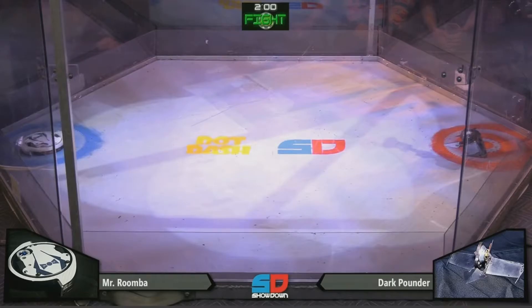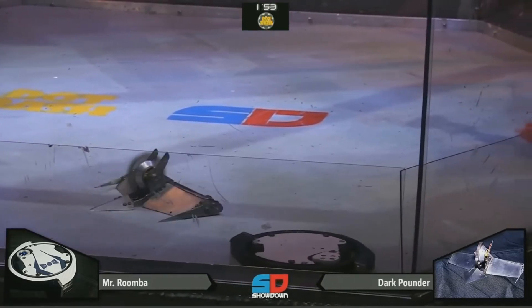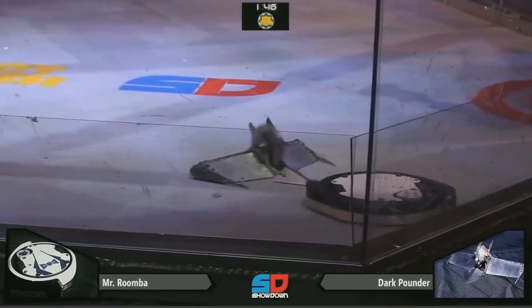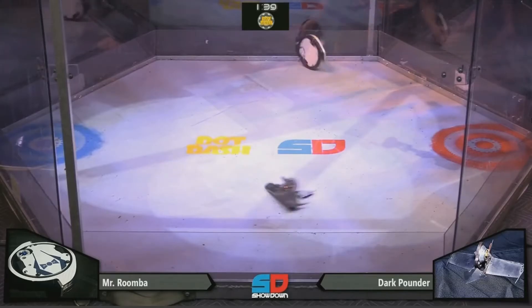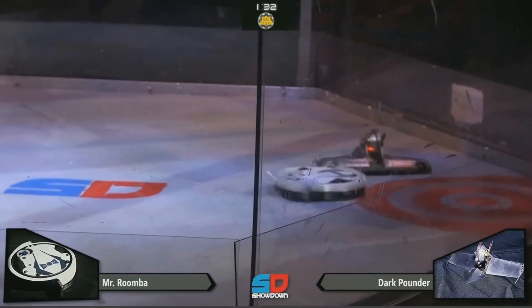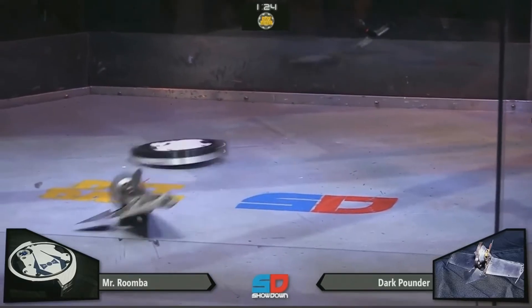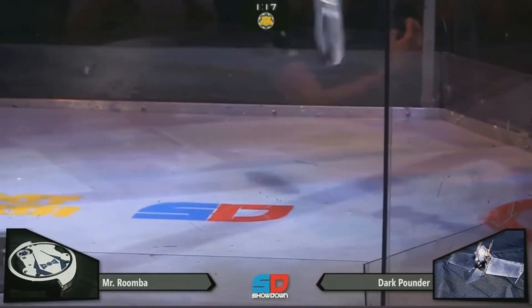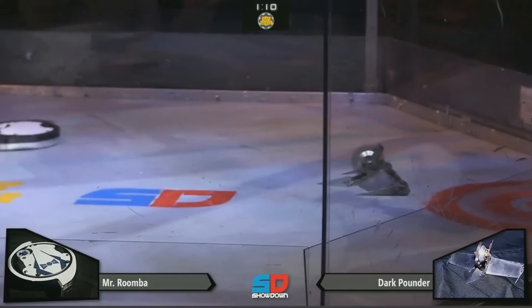Three, two, one! This highly anticipated match is underway. Dark Pounder just trying to come in right away, swinging in — and Mr. Roomba gets flipped over. He's still flipped over, but his design looks like it can survive; he just can't really move anywhere. Dark Pounder is so nimble and aggressive, not allowing Mr. Roomba to spin that blade up to full speed. A ceiling shot! Mr. Roomba trying to clean himself up, but Dark Pounder is still keeping up all the pressure. Another ceiling shot! Dark Pounder still not done, lining up for yet another one, and it's looking like Mr. Roomba's taking some substantial damage. A third ceiling shot! But look at this — Mr. Roomba is taking all of this damage and is still moving.